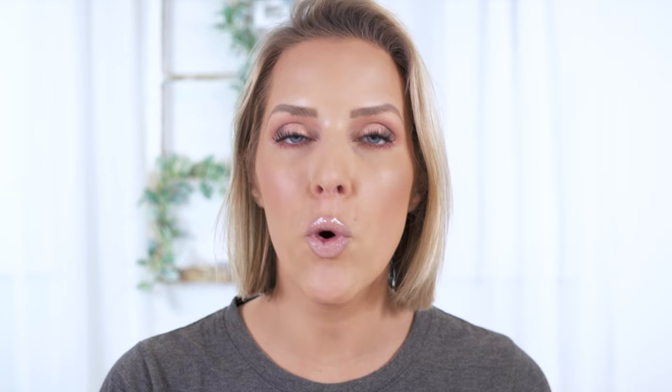Let's get into the skincare products. And again, it's been a good month. I have been liking the way my skin is reacting to these products. Let's start out with a body product.